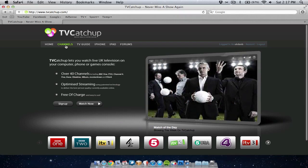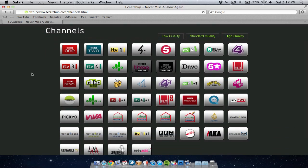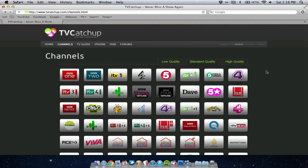I'll show you all the channels that are available. It's basically very similar to Freeview — if you've got Freeview built into your TV or a Freeview box, all the channels you would expect on there you pretty much get here. So you've got BBC1, BBC2, ITV1, Channel 4, Channel 5 — your five main ones — plus ITV2, ITV3, BBC3, BBC News, Film 4, E4, even Sky News. There are loads of channels to choose from. You've also got options to watch in low quality if you've got a really slow internet connection, standard quality, or even high quality which is obviously the best.